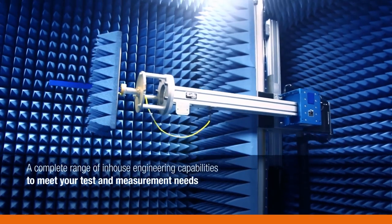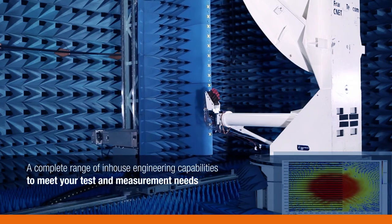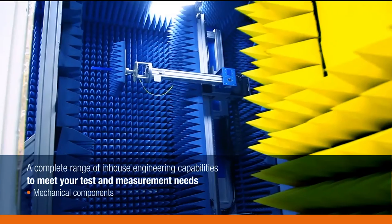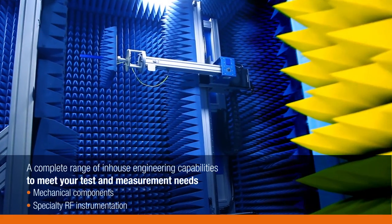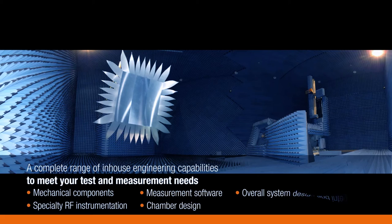You can see that NVG provides a complete range of in-house engineering capabilities to meet your test and measurement needs. This includes the mechanical components, specialty RF instrumentation, measurement software, chamber design, and the overall system design and integration.